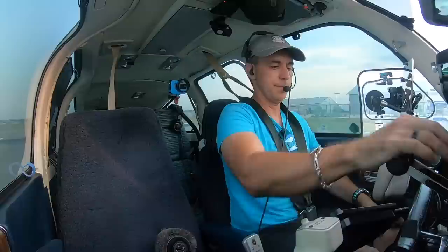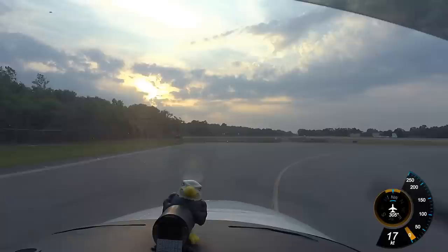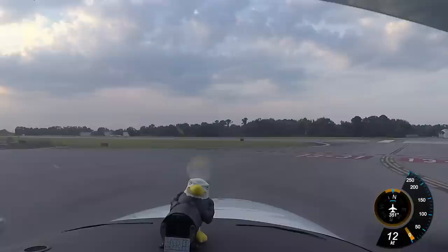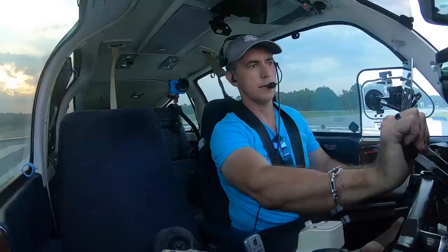I'm hoping that they're actually going to wrap me around some of that weather. Baron 75 Whiskey on departure, turn right heading 270, maintain 3,000. Runway 13 Bravo, intersection 1, clear for takeoff. Right 270, 3,000, clear for takeoff, 75 Whiskey. Baron 75 Whiskey, fly runway heading, maintain 3,000. Runway heading 3,000 for 75 Whiskey.